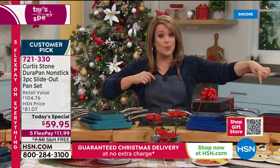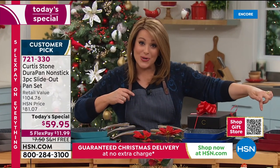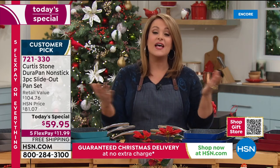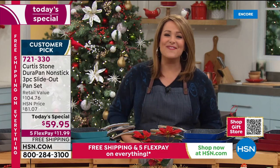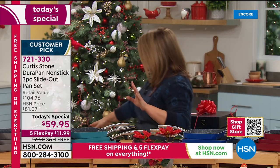Tonight you can get your holiday shopping done right here. You're getting them individually boxed — three $20 gifts that people will appreciate. What can you get for $20 these days that actually matters? Say yes tonight. Item 721-330. Last time we did this was January and it sold out in two airings. Scan the QR code on your screen to see our gift shop with all items guaranteed to arrive before Christmas.